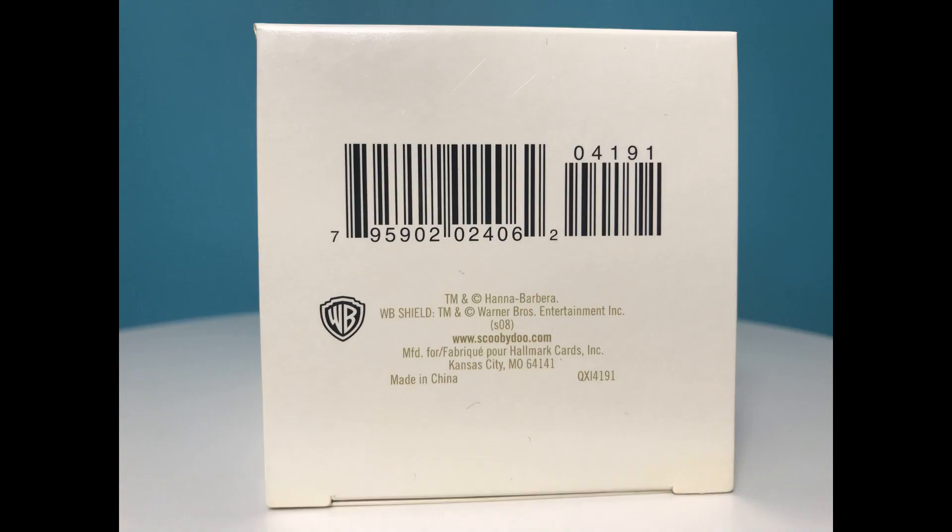The ornament was made in China. That's it for this closer look at the Reindeer in Disguise ornament. Be sure to check out my other closer look videos, subscribe to my channel, and check out ScoobyMuseum.com.